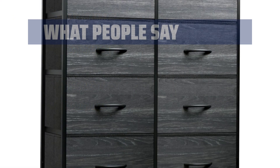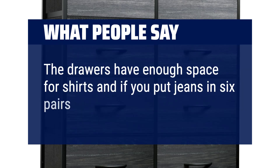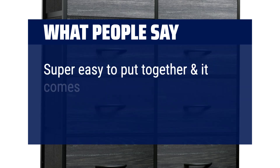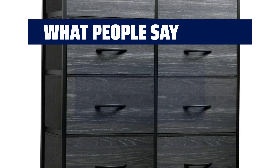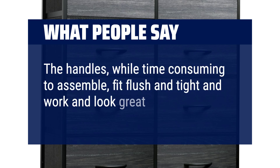What people say: The drawers have enough space for shirts, and if you put jeans in, 6 pairs might fit comfortably. Super easy to put together and it comes with spare parts, which is nice. The handles, while time-consuming to assemble, fit flush and tight and work and look great.